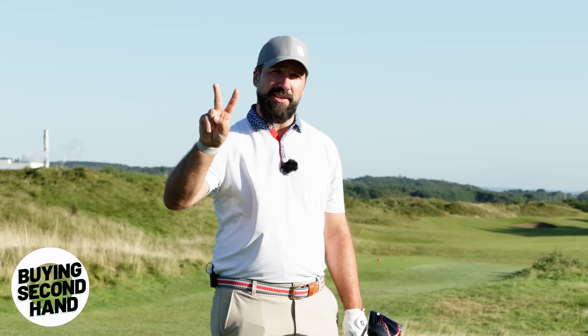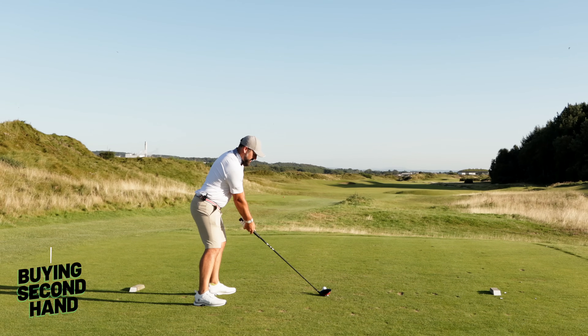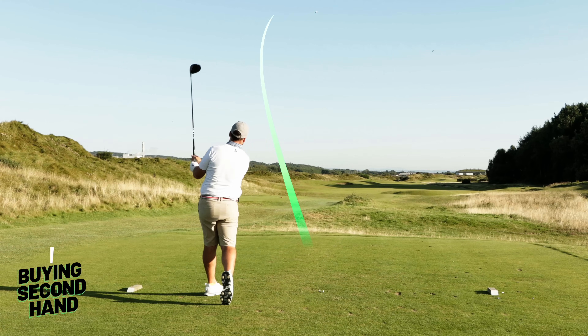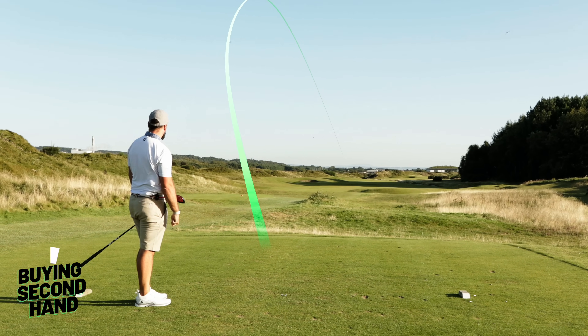There are some issues when you get second-hand clubs compared to new. For example, drivers are usually the clubs that get dinked up the quickest — that is because golf gods are capricious, really nasty people.